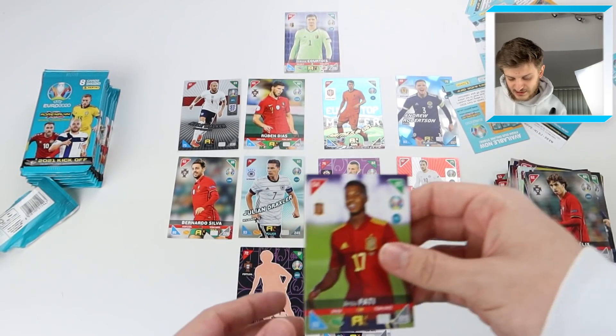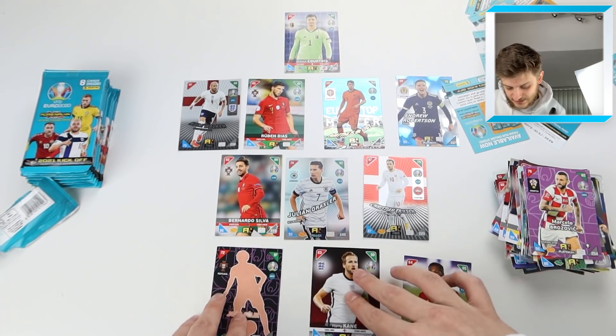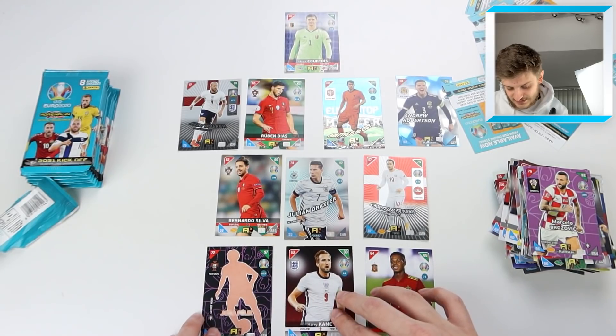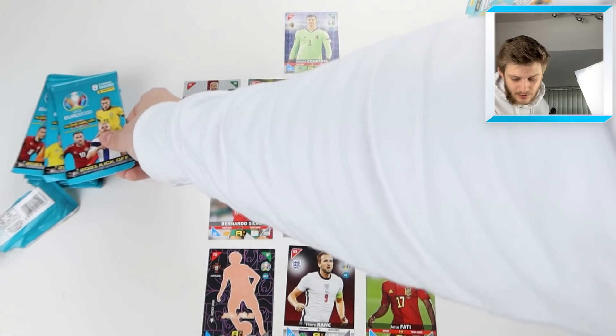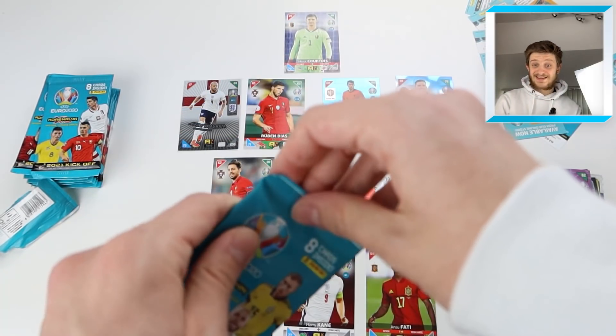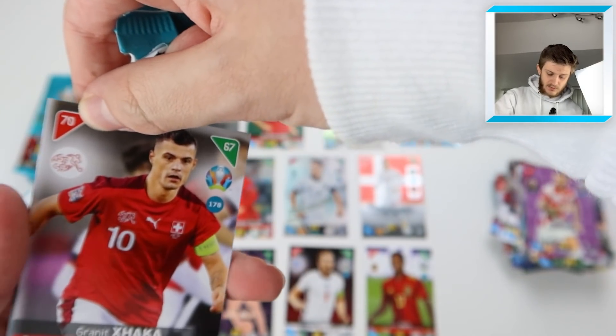We're bringing in Joao Felix's glow-in-dark card instead of Brozovic, so Draxler stays in midfield. We've now got a front three of Kane, Ansu Fati, and Joao Felix. The midfield is Draxler, Eriksen, and Bernardo Silva. The back four is pretty decent as well. What a team we've built so far — and there's still a decent amount of packs to go.